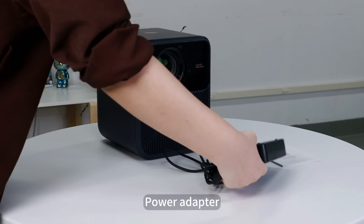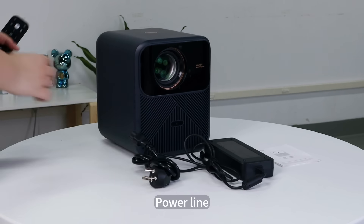In the box: user manual, power adapter, power line, and remote control.